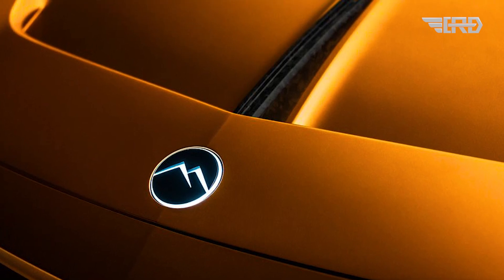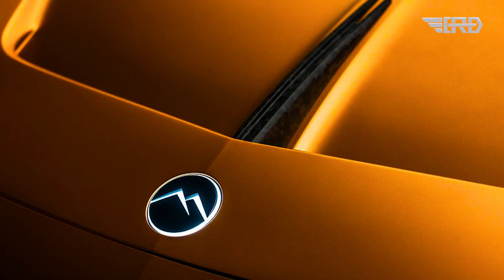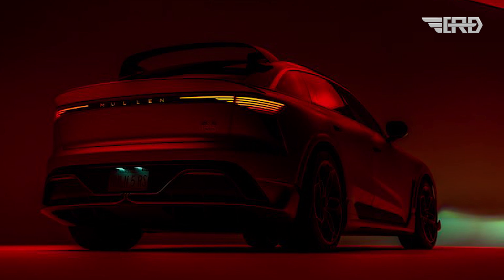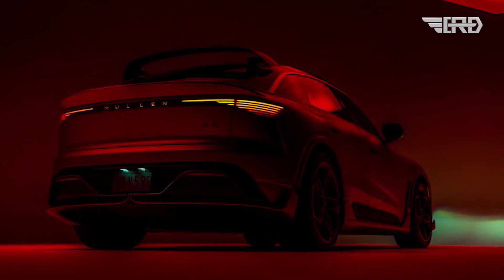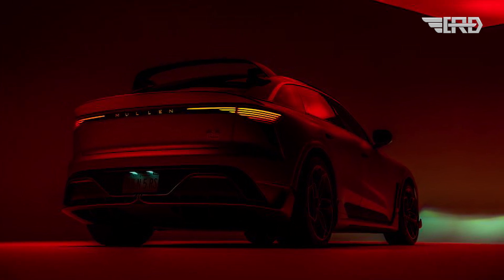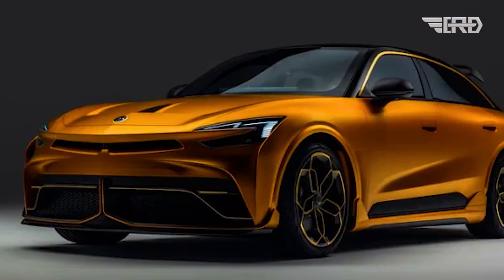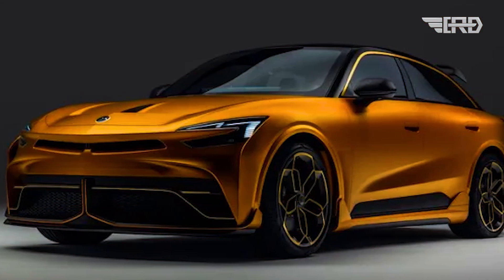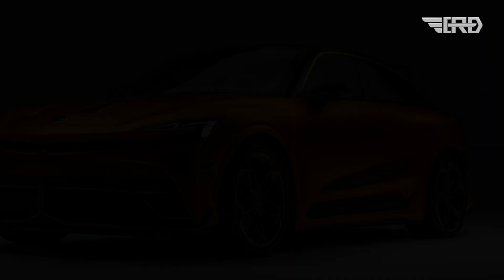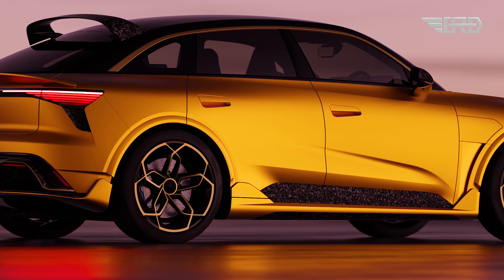The Mullen 5 RS features a 100 kWh battery pack and utilizes an 800-volt architecture. Remarkably, it can charge from 0% to 80% in just about 20-21 minutes using a DC fast charger. However, this enhanced performance results in a slightly reduced range of around 300 miles — a modest trade-off for its speed and power capabilities.